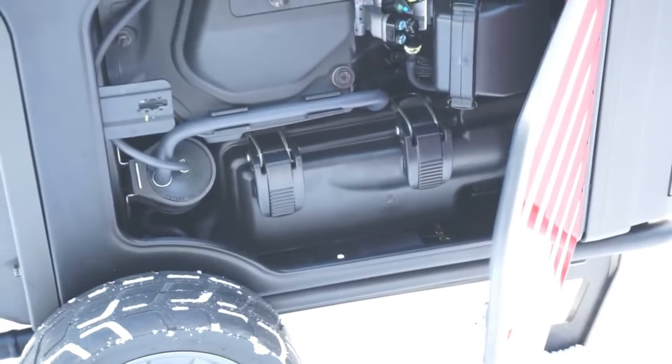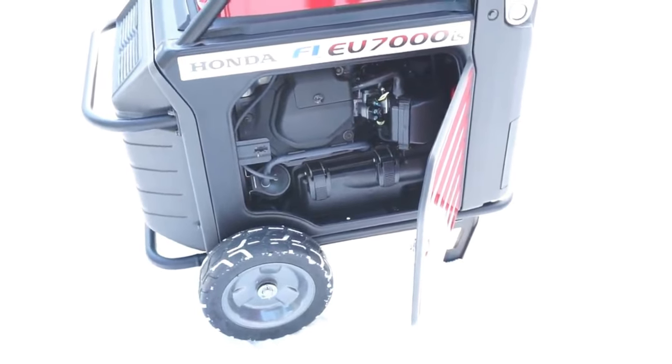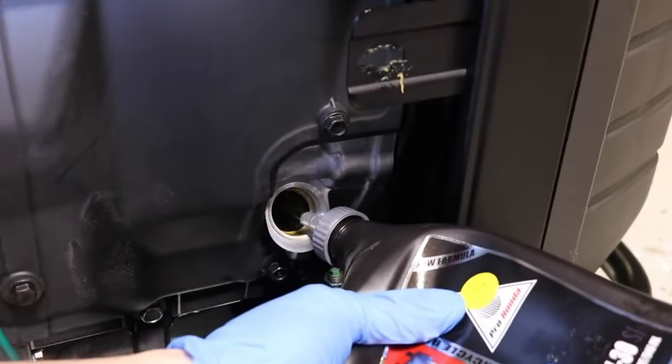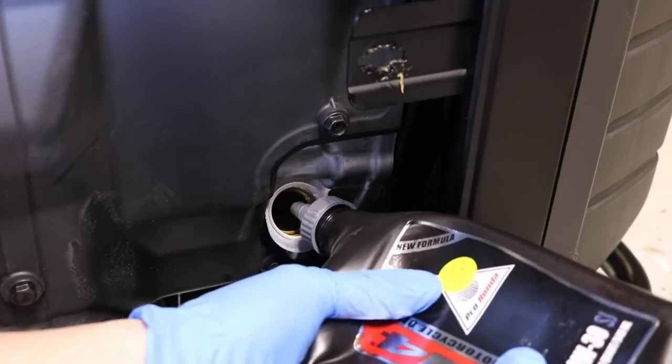Worth emphasizing is this generator's compatibility with the My Generator app from Honda. Using this wireless app, you can remotely start the generator and monitor power output, oil life, engine hours, and more. The app will also send you reminders for mandatory generator maintenance like oil changes.